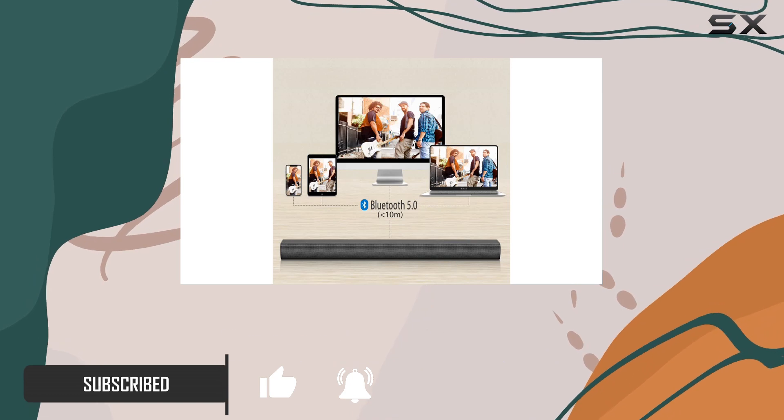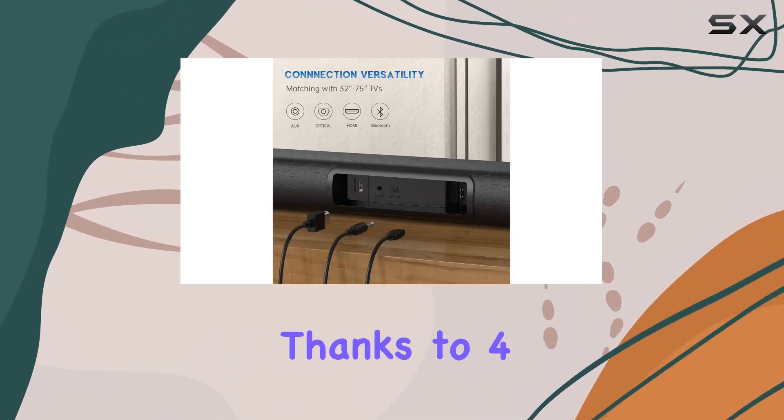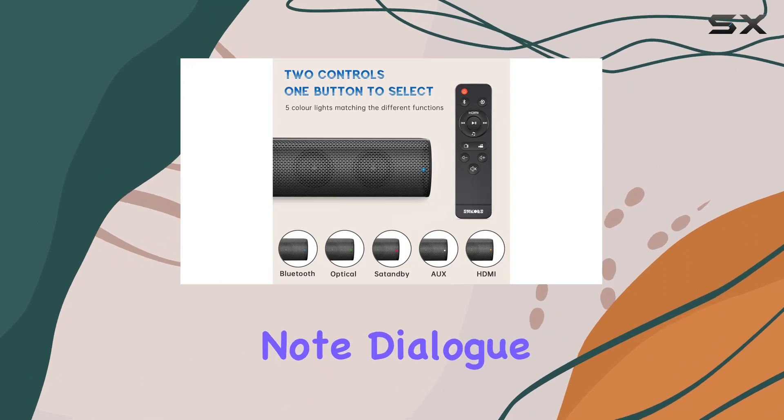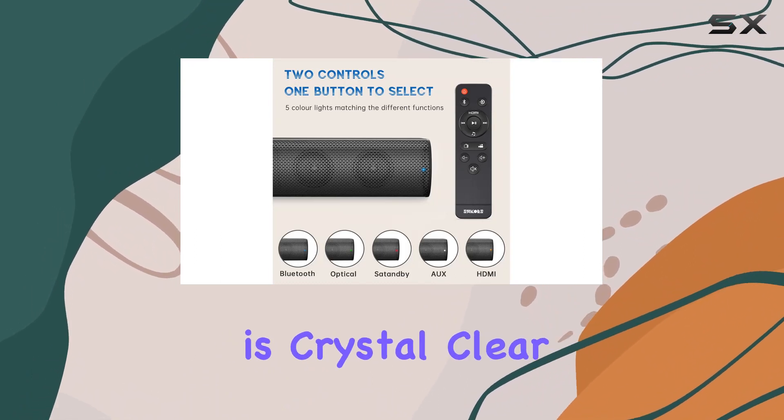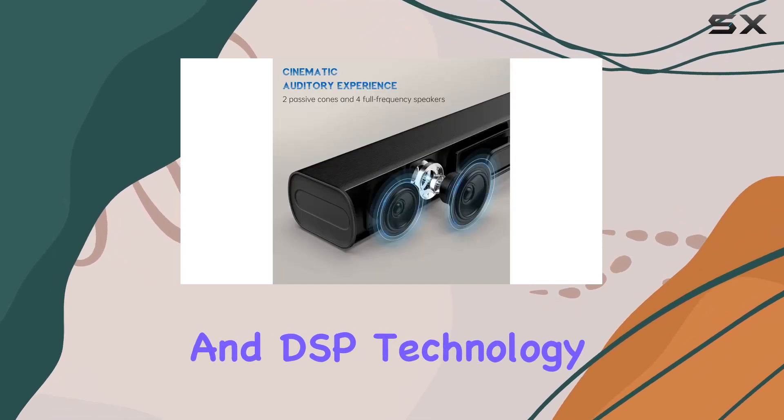With 80 dB room-filling cinema sound, thanks to four woofers and two tweeters, every note, dialogue, and sound effect is crystal clear with minimal distortion. The state-of-the-art 3D surround and DSP technology take your audio immersion to the next level.